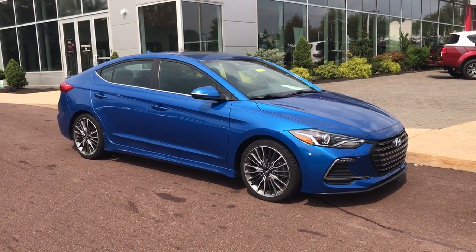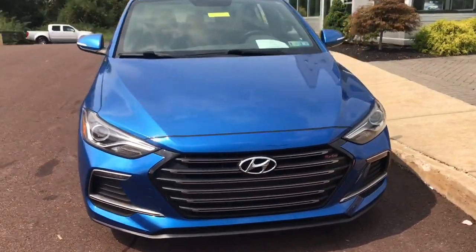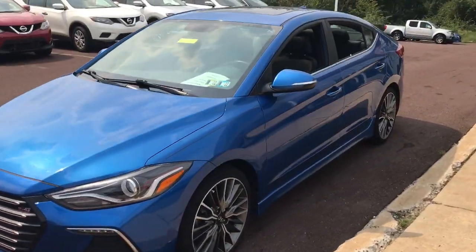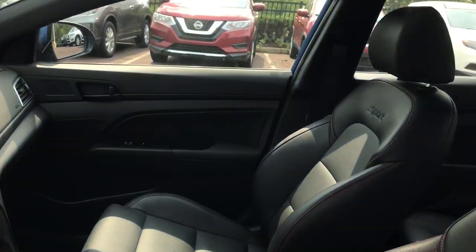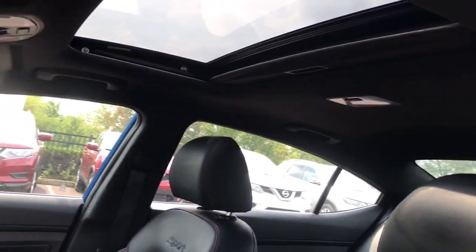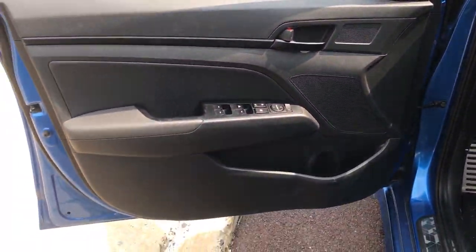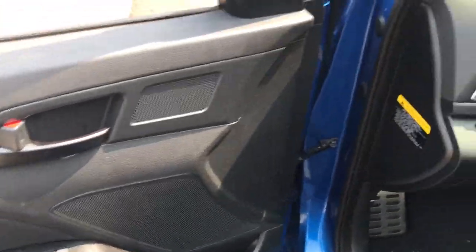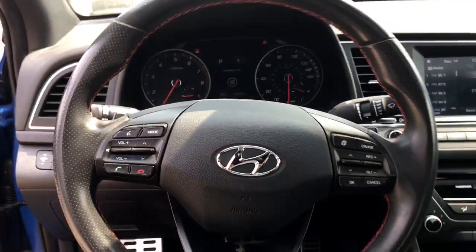Introducing the 2018 Hyundai Elantra. This vehicle is an outstanding buy with fewer than 45,000 miles on the odometer. This energetic and feature-packed Elantra delivers the style and convenience you need to make driving a soothing part of your busy day. From its sculpted modern looks to its refined ride and tech-savvy approach to safety and infotainment, this compact sedan represents an exceptional value.